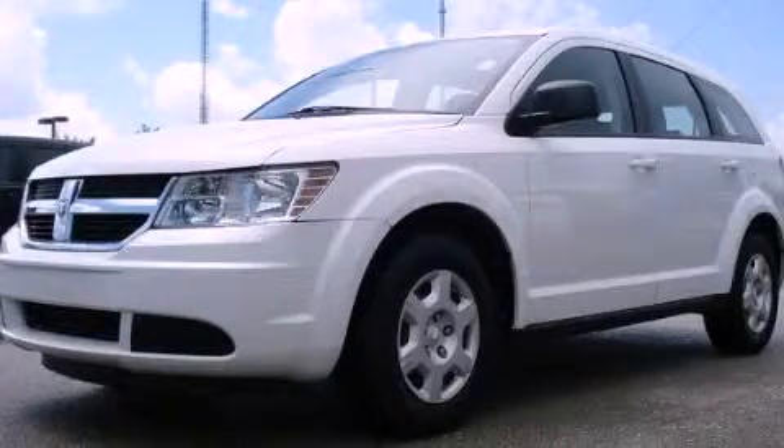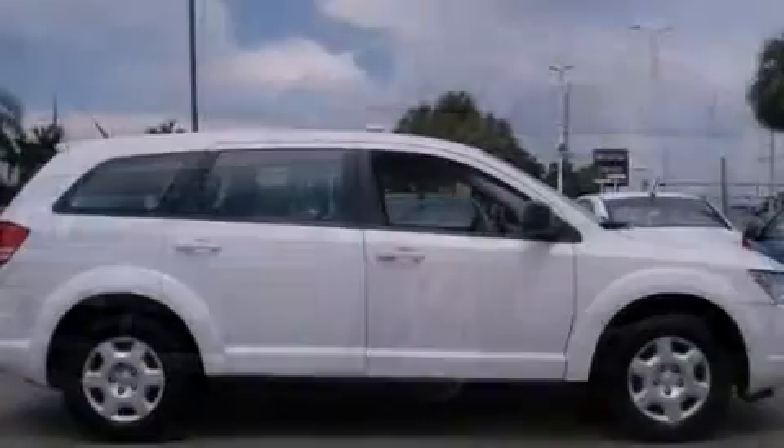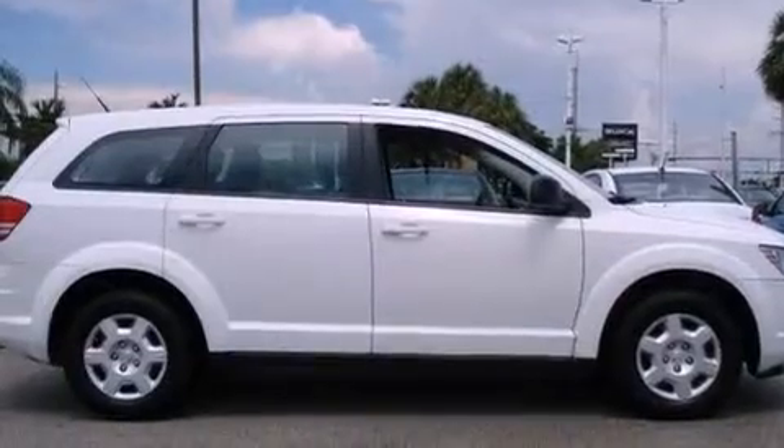This is a 2010 Dodge Journey — safety, space and comfort. It has a four-cylinder engine and an automatic transmission.